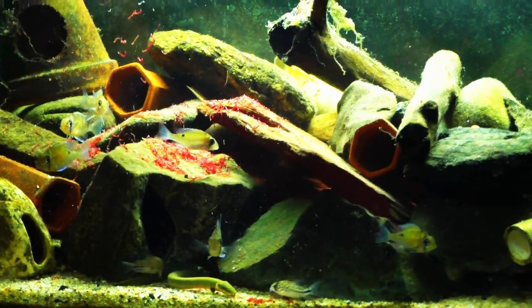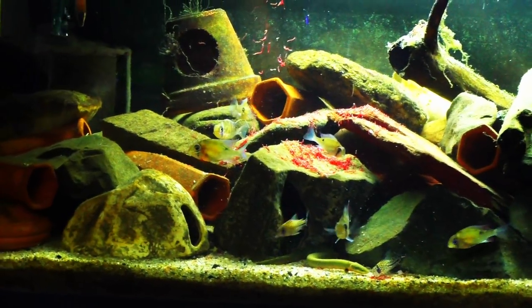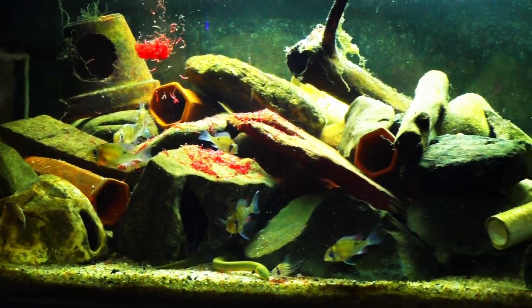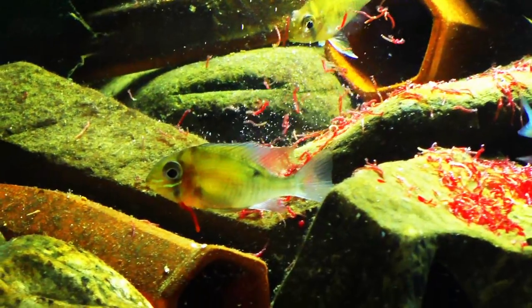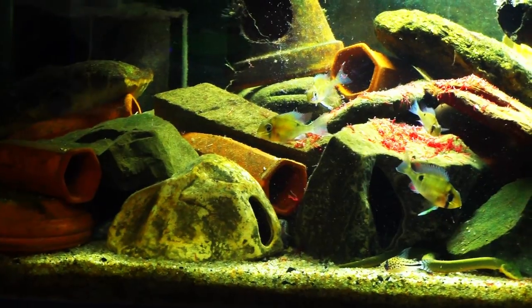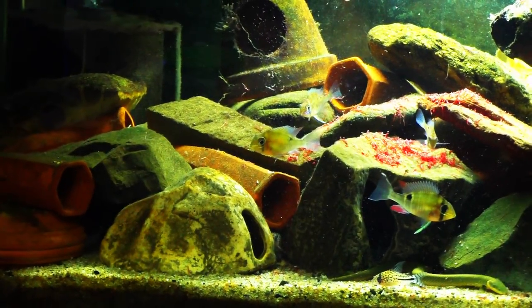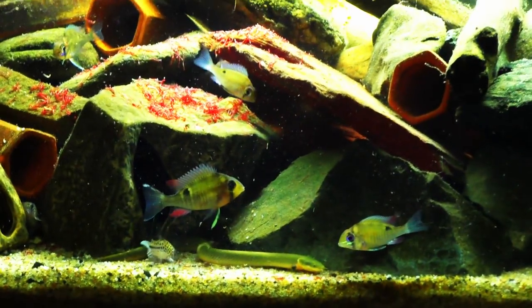I did throw way too many bloodworms in here, but tomorrow is water change day so it's not going to be a big deal. I'm really just trying to get some of these catfish out. Here comes the big chunk now — bonked that dude right on the head. I'm actually really surprised. There goes the dragon goby, here's the eel — oh wait, that's the tail of the ropefish.